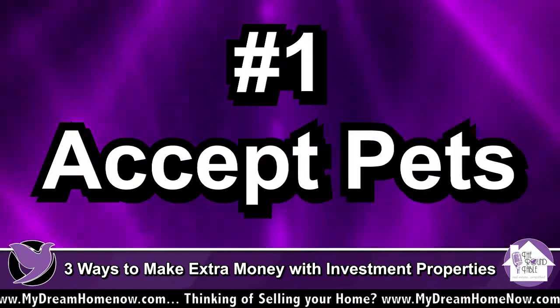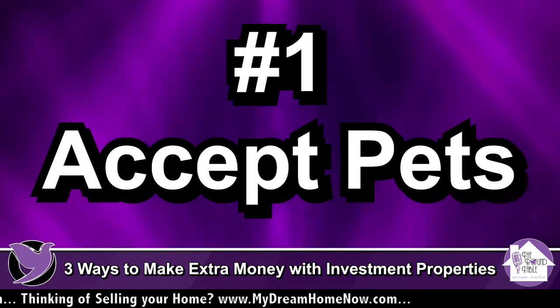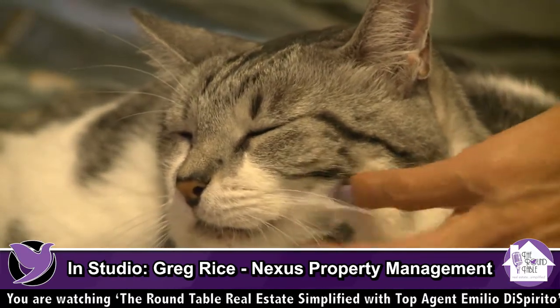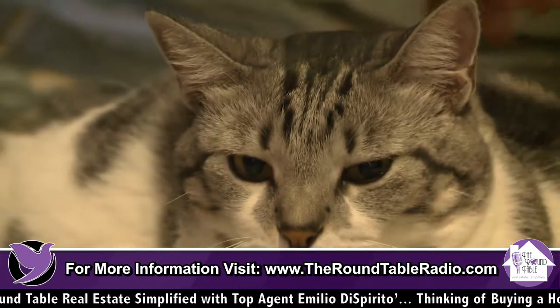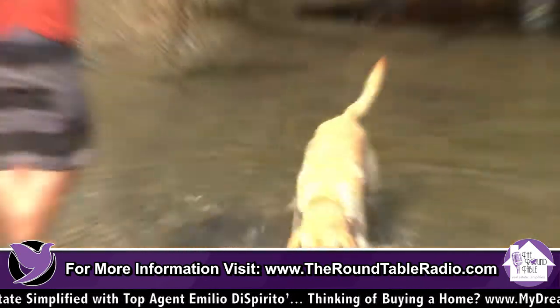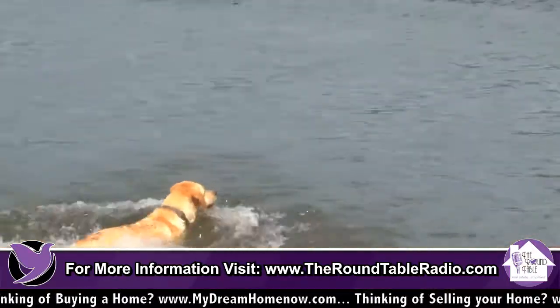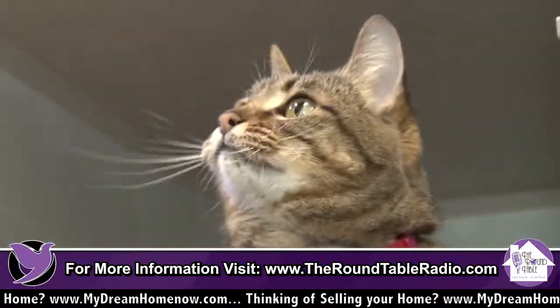Most landlords that we come across — we deal with hundreds — do not accept pets, but most tenants have pets. So there's an opportunity if you just look at it. What we suggest is that you charge a pet rent instead of a pet deposit. A pet rent would be, say, $25 per pet per month, forever. So if somebody has two cats, you charge them an extra $50 a month.